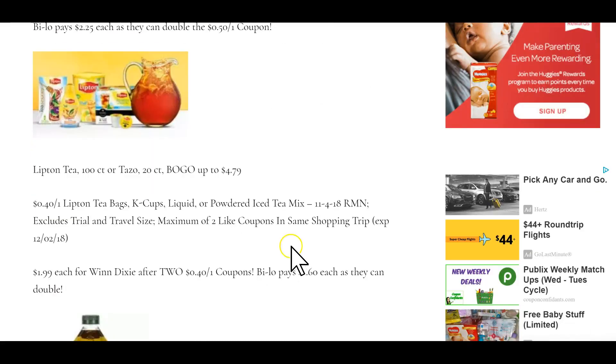Lipton Tea 100-count is buy one get one free, up to $4.79. We have a 40-cents off one insert coupon from RetailMeNot November 4th. Winn-Dixie will pay $1.99 after this coupon, and Bilo pays $1.60 after these because theirs will double.